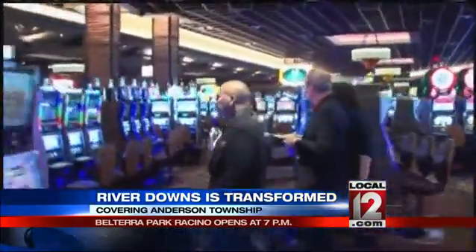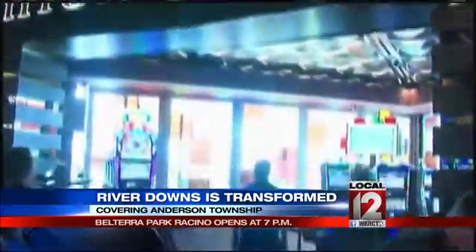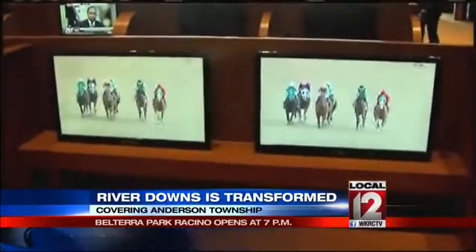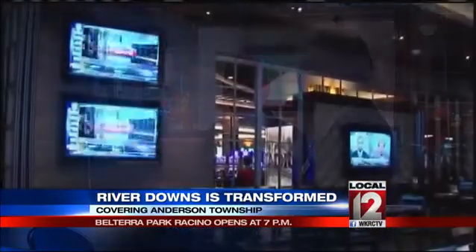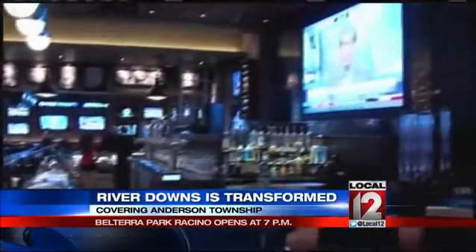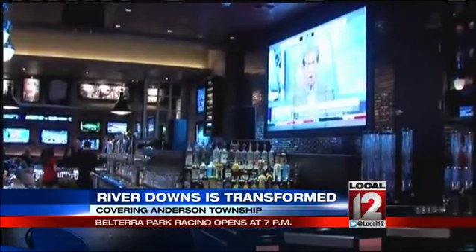Video lottery terminals go as low as a penny, and in the high limit room, as high as $100. There's the River Downs Club for off-track betting. The stadium club is full of sports memorabilia from our own local sports heroes. And everywhere, big screen TVs where you can watch every kind of sporting event.